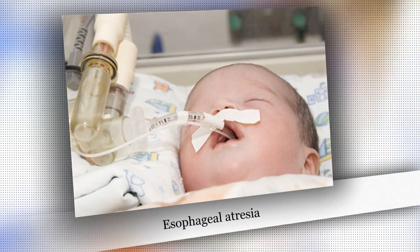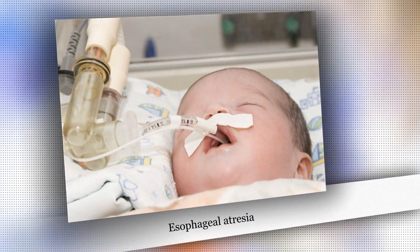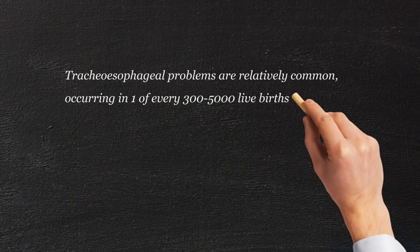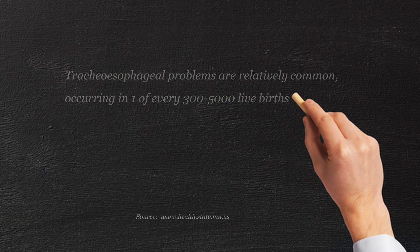Sometimes the feeding tube that connects from where you eat to your stomach is very narrow or completely missing or blocked. What is that called? It's called some form of esophageal atresia. The word atresia means that there's a blockage, there's a discontinuity.